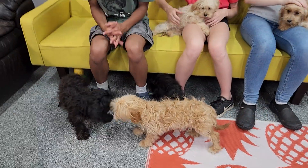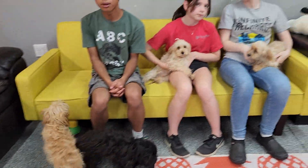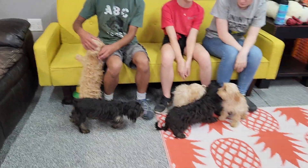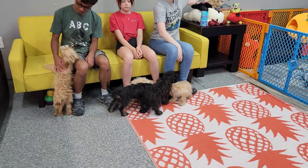We're going to put them down and let them play around. But we've got Spree, Hi-Chew, Smarty, Starburst, and Tart. They are not big barkers — you can see they're not barking at all right now.